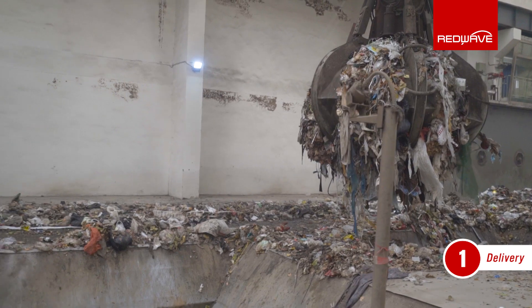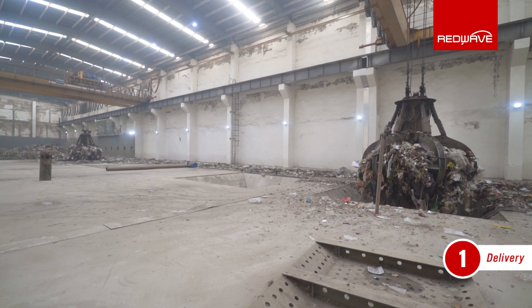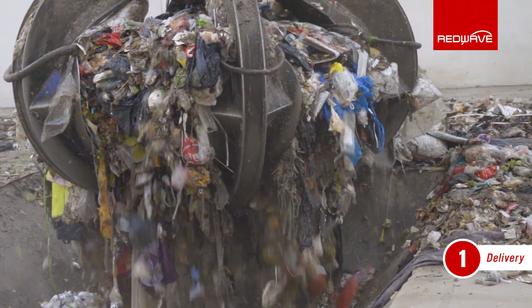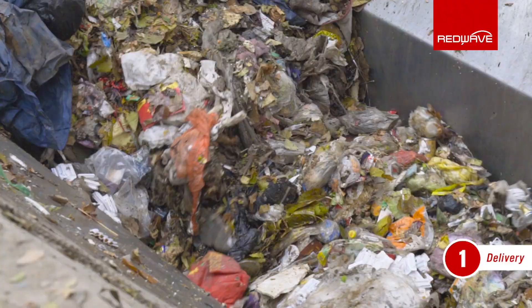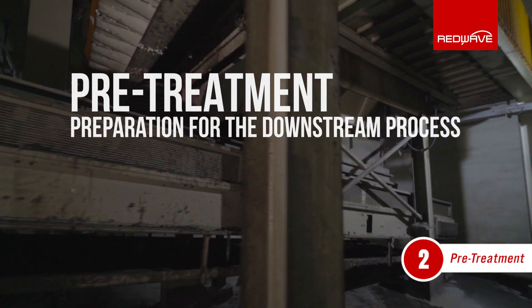After reception of the waste in two deep bunkers, the waste is conveyed with a delivery crane to the pre-treatment. The delivery crane ensures optimal use of the bunker volume by moving and mixing the waste and by filling the pre-shredder.